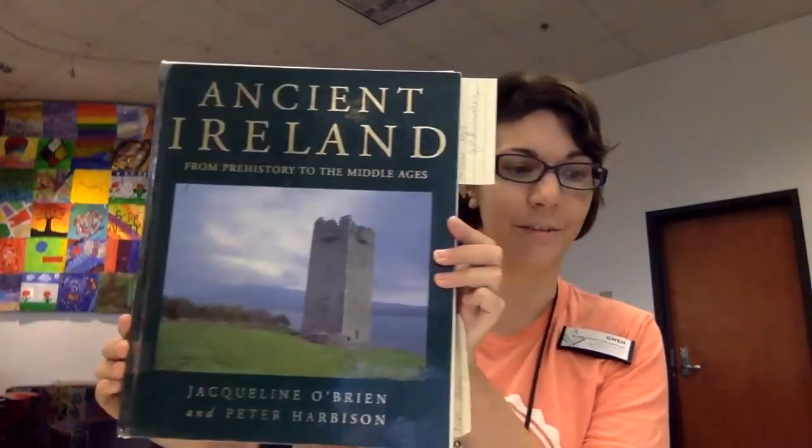So that is my book talk on Ireland. And once again, those books are Ancient Ireland from Prehistory to the Middle Ages, Malachy McCourt's History of Ireland, and The New Oxford Book of Irish Verse, edited with translations by Thomas Kinsella. And you can find them all at Spartanburg County Public Library.